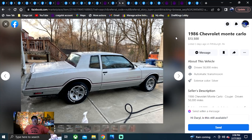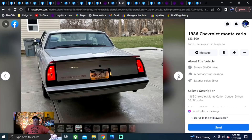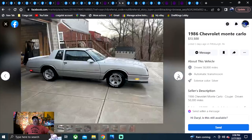1986 Chevrolet Monte Carlo, $13,500. That's a beautiful car — I'm liking the looks of that one. I think it might almost be nicer than that black one. Pretty nice looking car. If that's your area in PA, it's only been on here three days. Looks like it's stored in a garage.